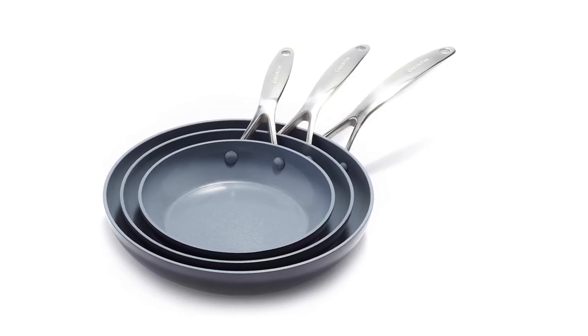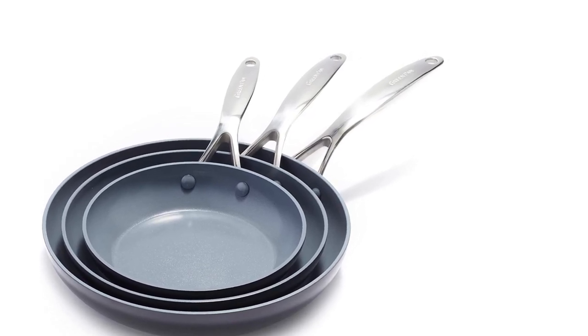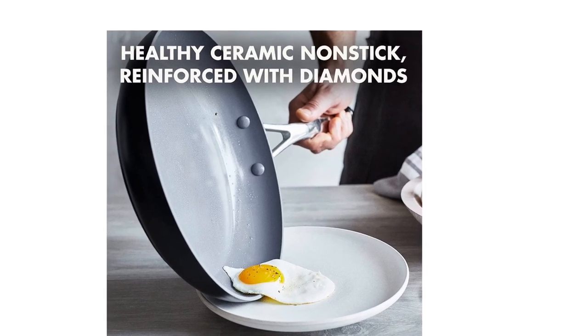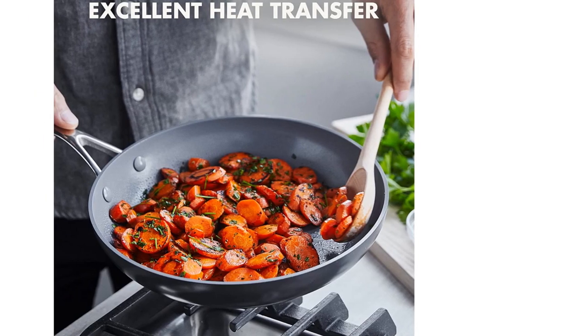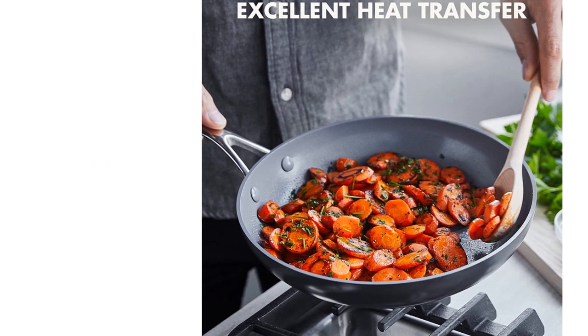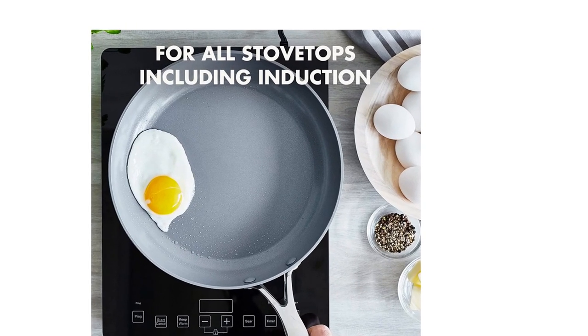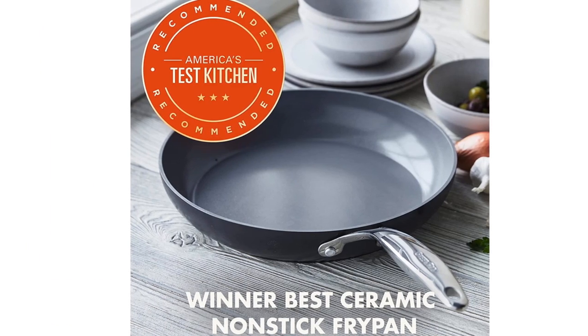These pans feature Thermalon Minerals Pro Ceramic Nonstick, a diamond-infused coating that's metal utensil-safe and designed to stand up to intense use while continuing to give you even heating, effortless release, and easy cleanup. The fry pan's stainless steel handle lets you go from stovetop to oven with ease, and the dishwasher-safe design makes cleaning up big messes stress-free.